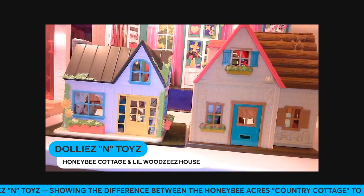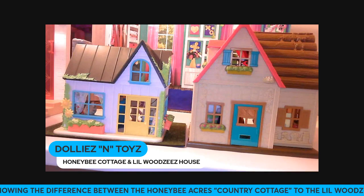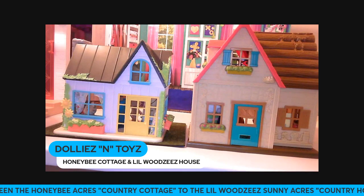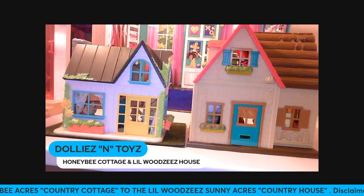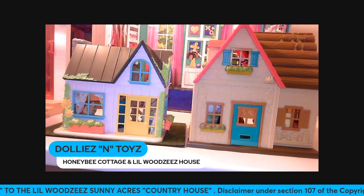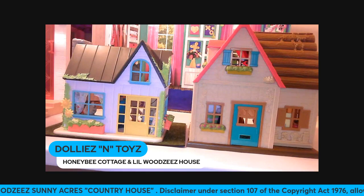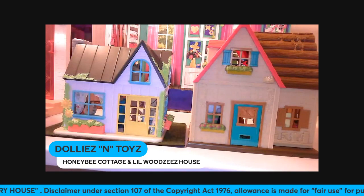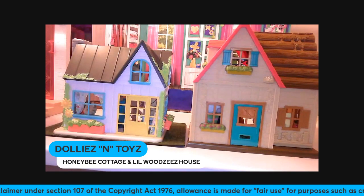Hey you guys, welcome back to my video! Today I'm going to be showing you the difference between the Honeybee Acres Country Cottage and the Lil' Woodzeez Sunny Acres Country House.